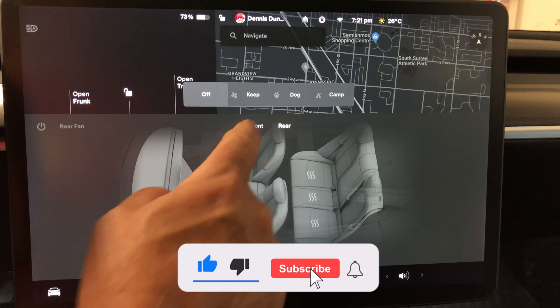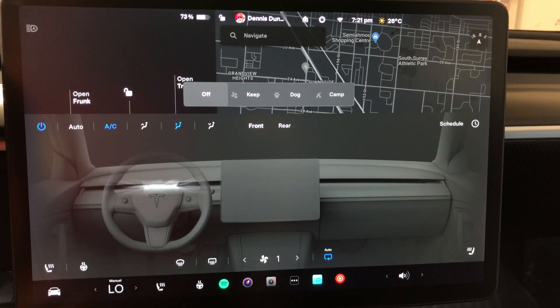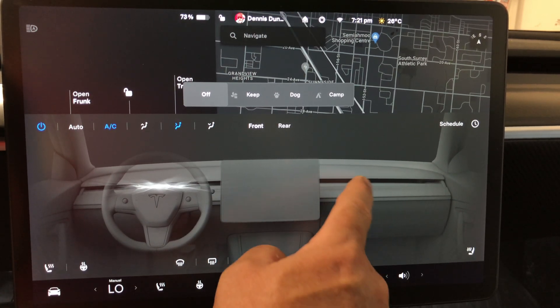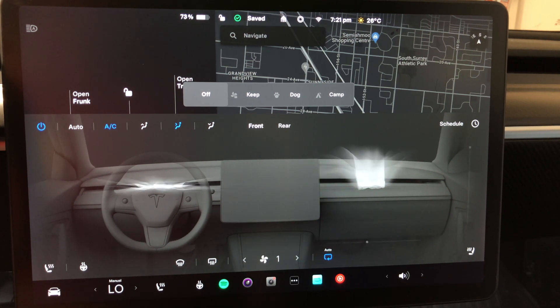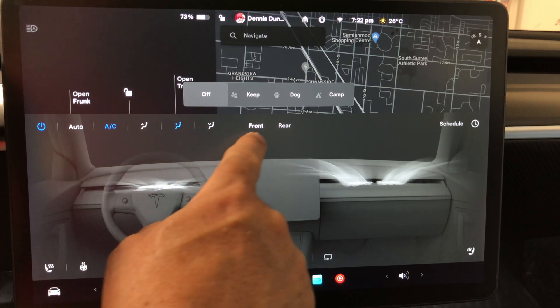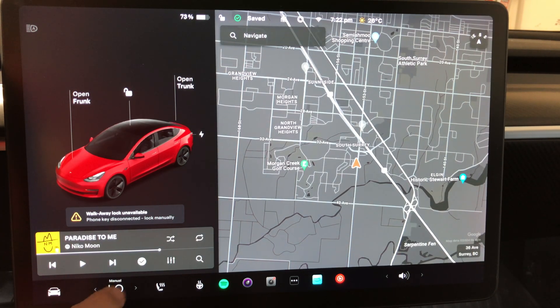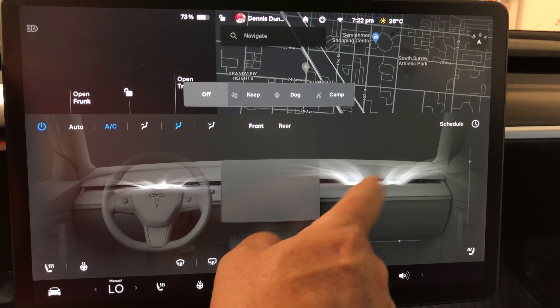For the back seat, you can turn on heated seats individually at different settings. There's also a new 'All Off' button — that wasn't there before. The fan speed controls moved from top to bottom, and the other controls moved up. If there's no passenger detected, you can't activate the passenger side, which is a smart touch.